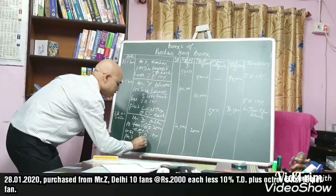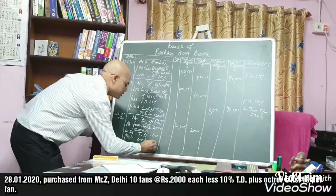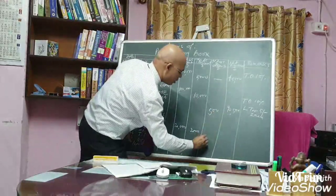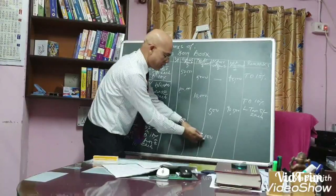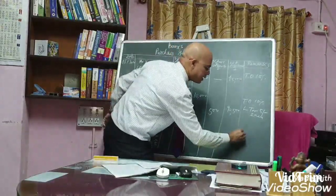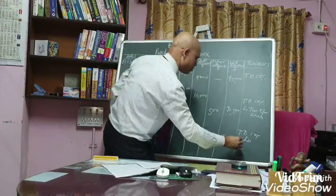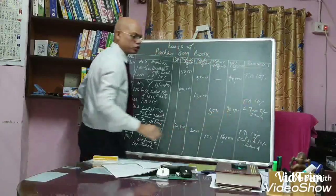Plus octroi at rupees 10 each — 10 fans means rupees 100 octroi. So the net amount is 20,000 minus 2,000 = 18,000 plus 100 = rupees 18,100. In the remarks column we write: trade discount 10% and octroi rupees 10 each.